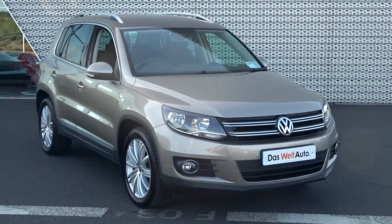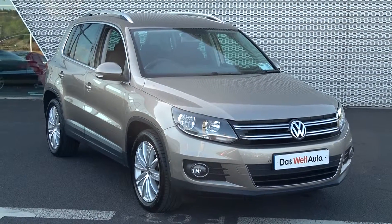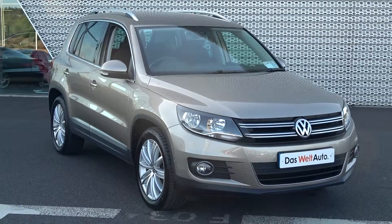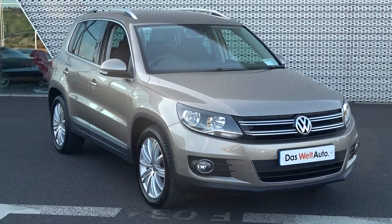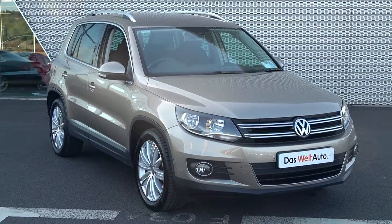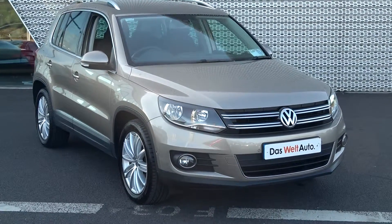This vehicle is part of the award-winning Das Welt Auto program, therefore offering you exceptional value in terms of additional benefits — 100% peace of mind with our minimum 12 months unlimited mileage comprehensive warranty, together with our 12 months European roadside assistance. For more information on our approved used car program, please visit our website at connellys.ie for used cars that you can trust, guaranteed.